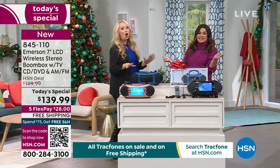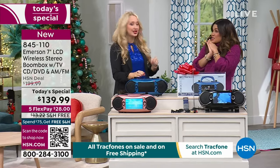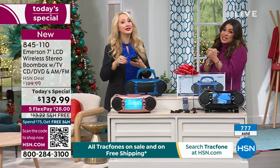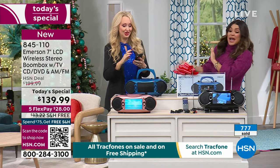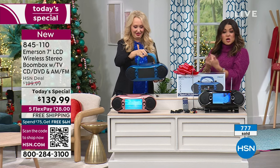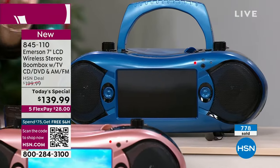It really does it all. It's so much fun if you love entertainment as much as we do. Look at our price — it's such a good buy. The only other place to get this would be the Emerson website, where it's $229. Here, our HSN sale price is $139.99 with free shipping. Flex pay gets it home for $28.